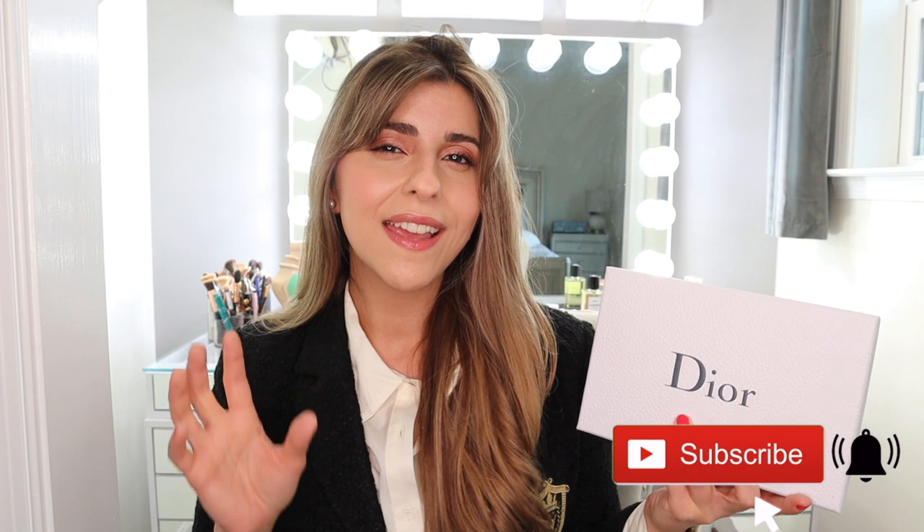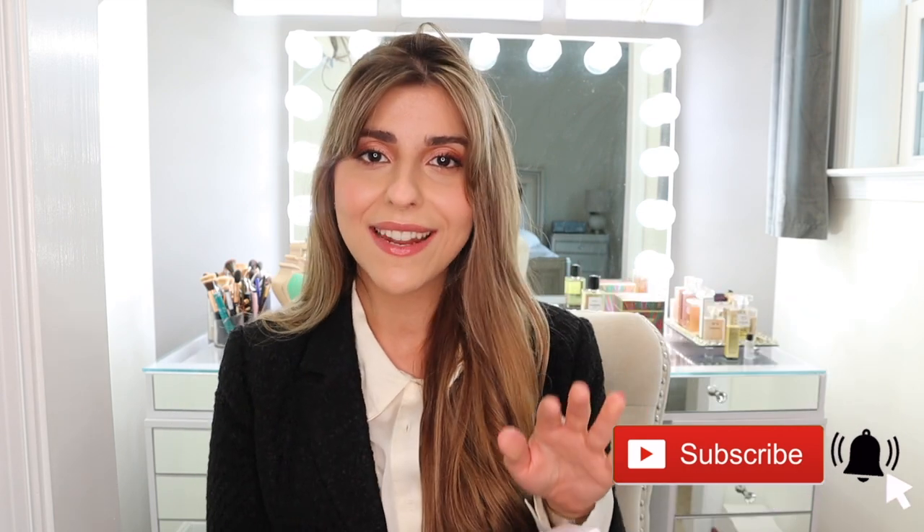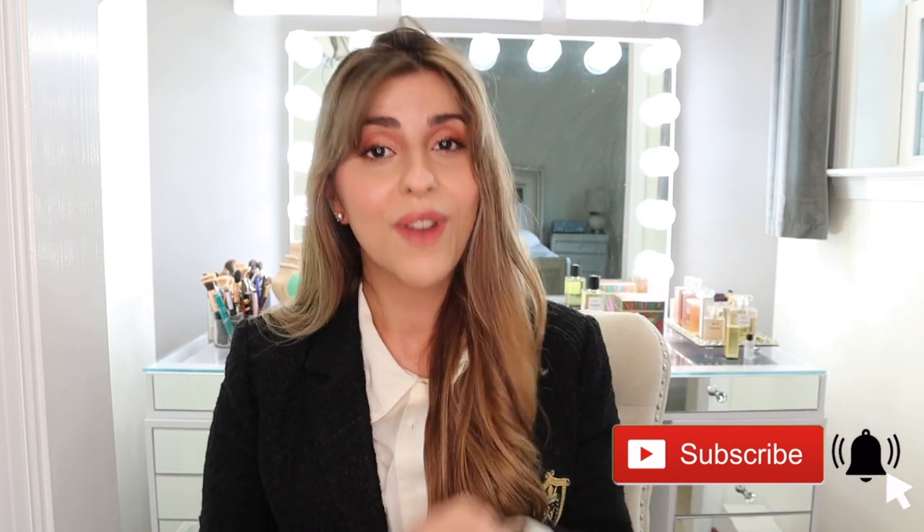This will be a series video, one of two, and it will be dedicated to Dior's new Forever releases. They also recently released a new Dior Forever Nude foundation, and I thought I would do a two-series type of video where I review the liquid lipsticks in this one, and I will upload another video reviewing the foundation as well. So if you guys are interested in Dior's new Forever liquid lipsticks, then please continue watching.